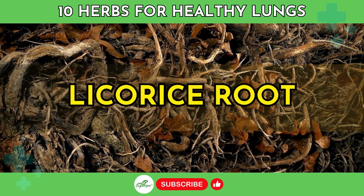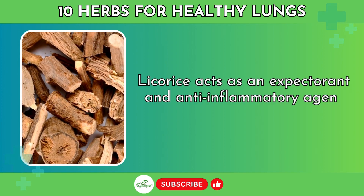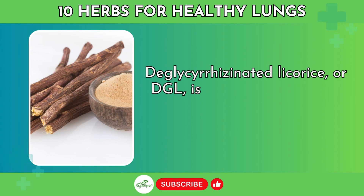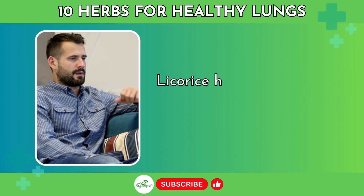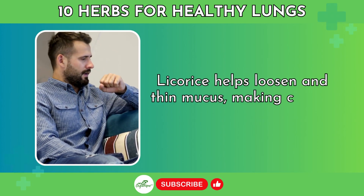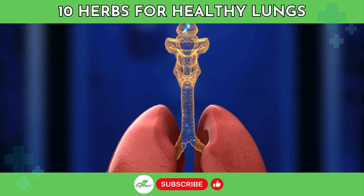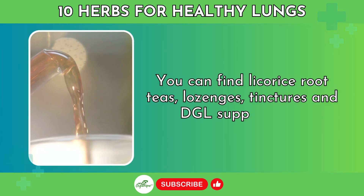Number 6: Licorice Root. Licorice acts as an expectorant and anti-inflammatory agent for the airways. De-glycyrrhizinated licorice, or DGL, is best for lung health as it avoids side effects from glycyrrhizin. Licorice helps loosen and thin mucus, making coughs more productive, and it also fights inflammation to open airways. You can find licorice root teas, lozenges, tinctures, and DGL supplements.